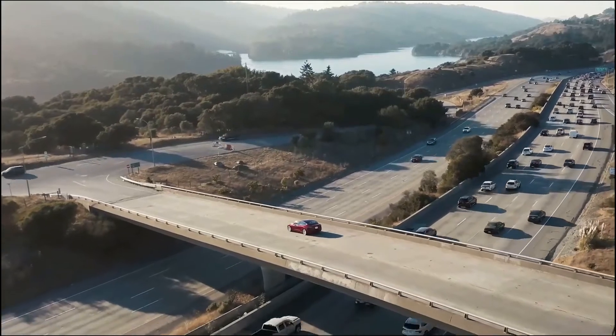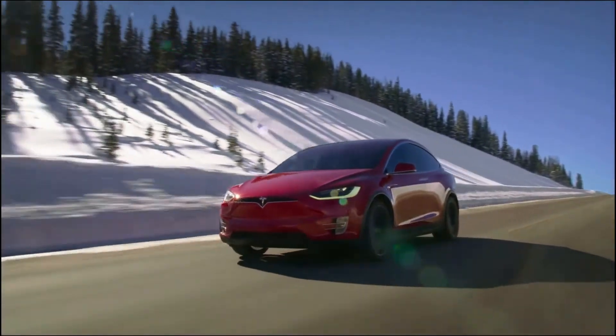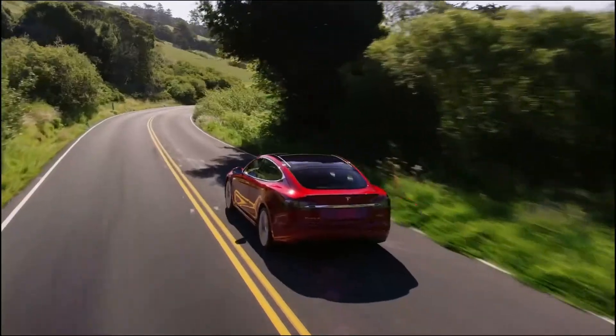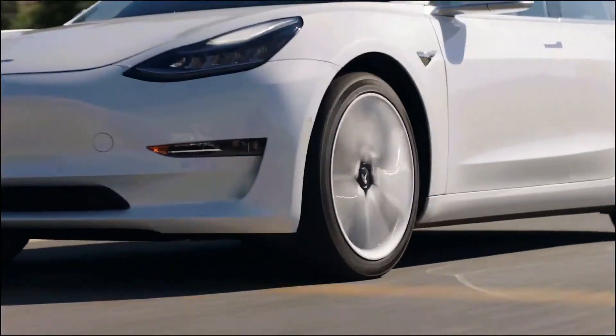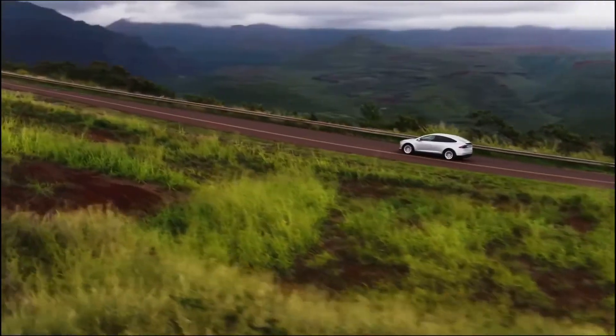Among electric cars, there are none who can compare to Tesla's wide range when it comes to lithium-ion batteries. Tesla is also expected to reveal more about its new technology at the upcoming Battery Day for investors. Musk has told investors and analysts that the information about the new battery will blow their mind.